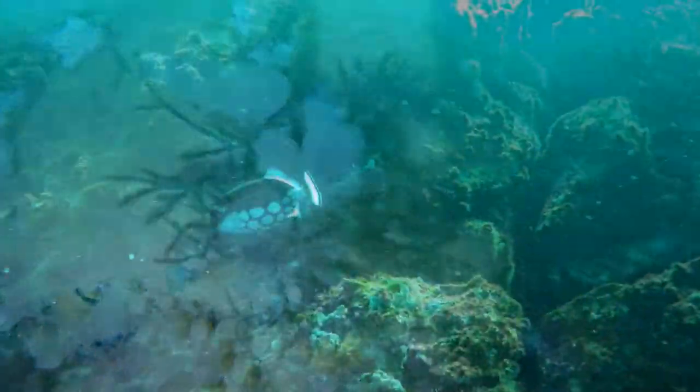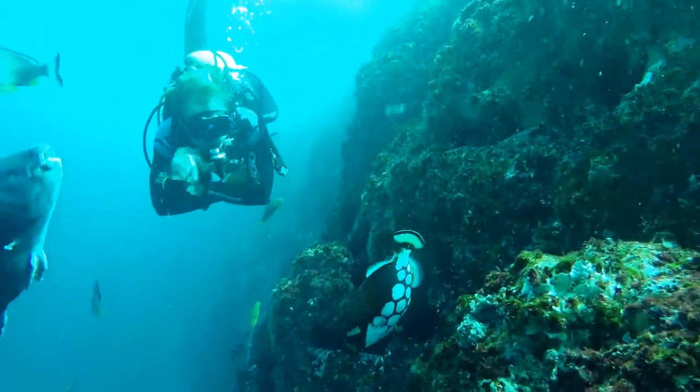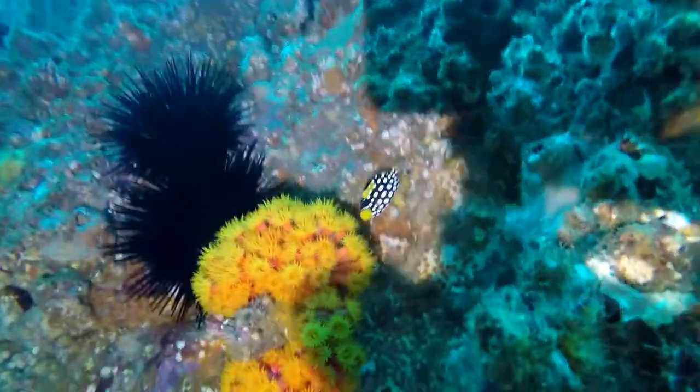You sometimes find clown triggerfish at Fish Rock. They have a very distinctive polka dot pattern on the underside that makes them very easy to identify. The juveniles are even more stunning and have a polka dot pattern all over their entire body. Check this one out.